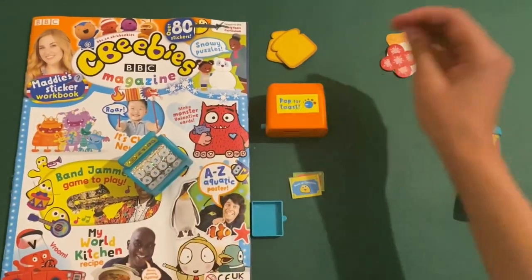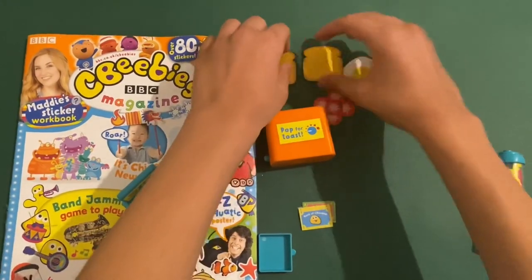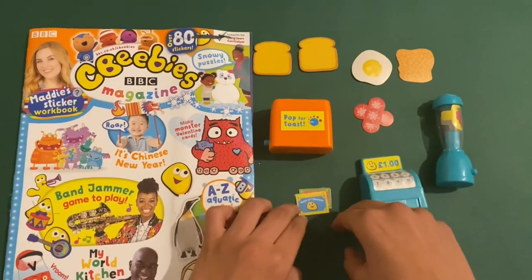This is a nice shopping set. You can probably use it with other bits of shopping toys as well and make a big supermarket. That'd be pretty cool.